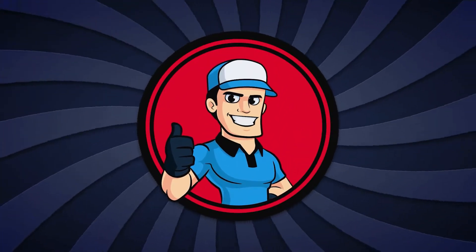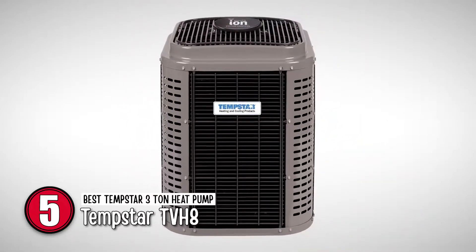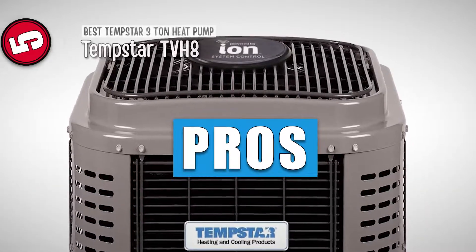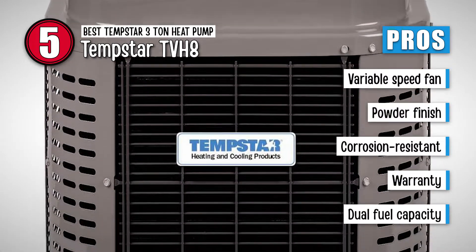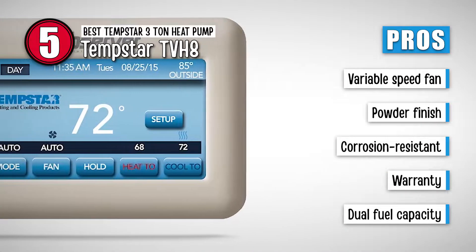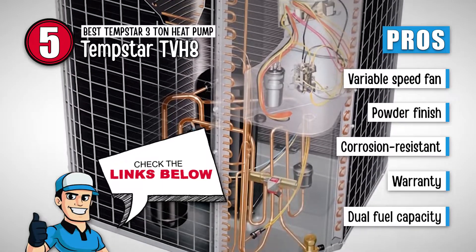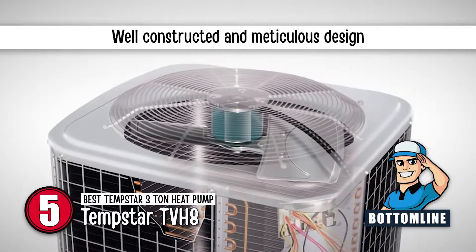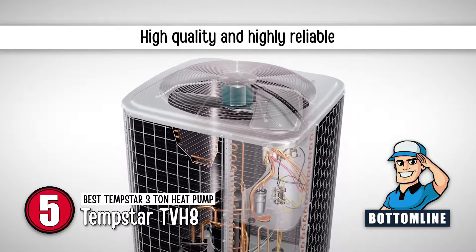First, we have the Best Tempstar 3 Ton Heat Pump, the Tempstar TVH8. This product caught our attention with its impeccable design which is constructed with galvanized steel. Its pros are: it has a variable speed fan for quiet and efficient operation, a stylish high-gloss baked-on powder finish, it is designed to be corrosion-resistant and provide lasting performance, it features an incredible 10-year hassle-free limited-parts warranty, and it has a dual-fuel capacity along with a compatible gas furnace and thermostat for efficient heating. However, the design might not be appealing to all. Bottom line: it features an incredibly well-constructed design, is highly innovative and functional, and is high-quality and highly reliable in performance.